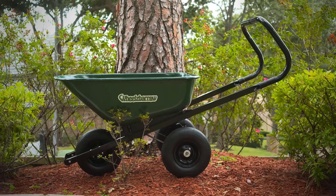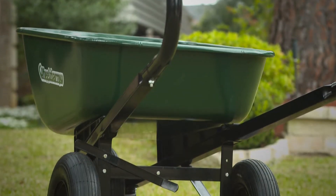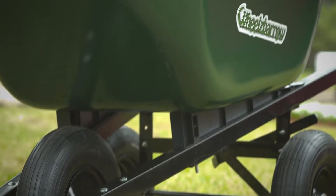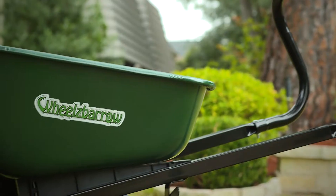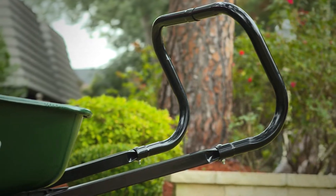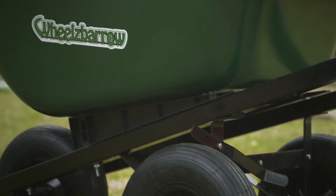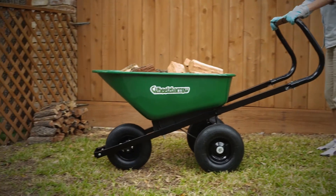The Wheels Barrow is built using only the most durable materials: a thick metal tray that holds 6 cubic feet of material, tough metal handles with a specially designed easy comfort handle, and of course the three pneumatic tires that make the Wheels Barrow unique.